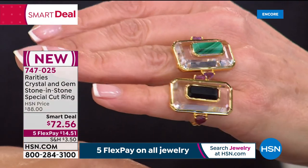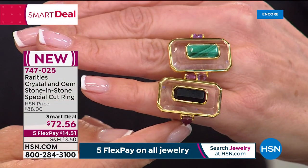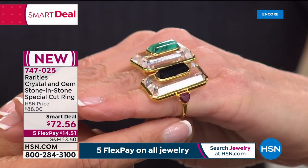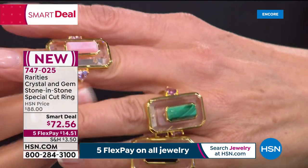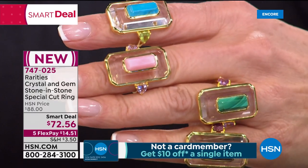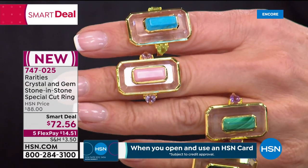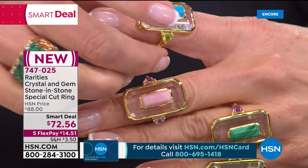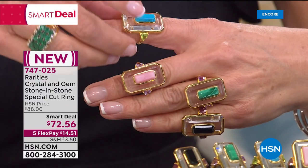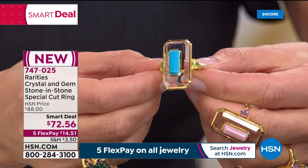Carol's inspiration was iconic jeweler David Webb — google David Webb jewelers and you'll find rock crystal rings with gemstones like this for $30,000 to $40,000. She wanted to bring that look accessibly. The rock crystal, bought in Tucson, is quartz — one of the hardest gemstones — and you can literally look through it to see your skin. The peekaboo effect.